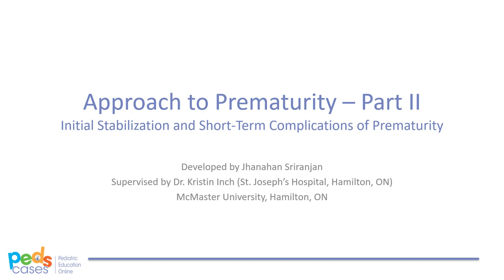Welcome to Approach to Prematurity, Part 2: Initial Stabilization and Short-Term Complications of Prematurity.